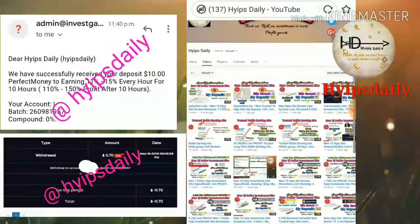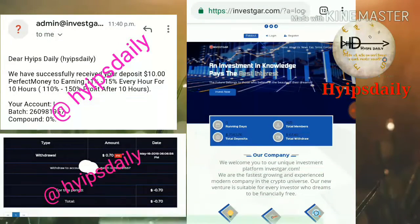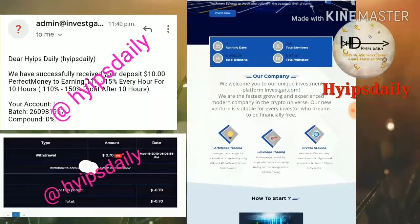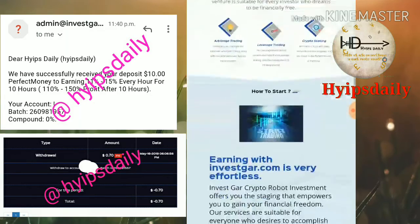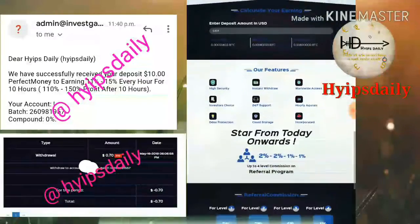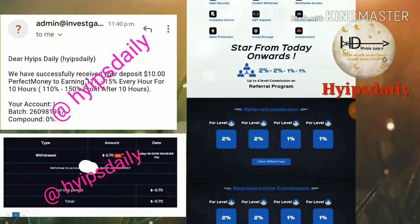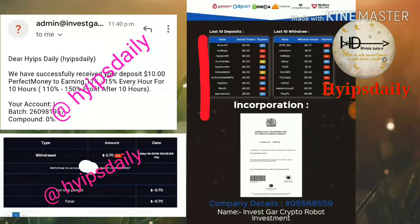To get started with this site, just click the link given in our description. This is how the site's actual interface looks. The site has been running for zero days. Total deposits are two thousand five hundred and sixty-three dollars, and total withdrawals are sixty-seven point forty dollars. The site has a referral program: direct referral gives you five percent commission, second level two percent, and third and fourth level one percent each.